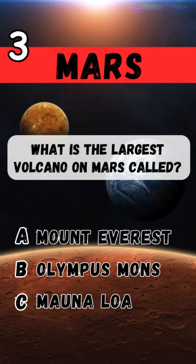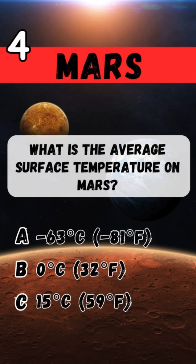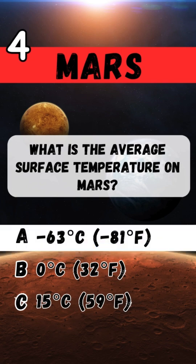What is the largest volcano on Mars called? Olympus Mons. What is the average surface temperature on Mars? Minus 81 degrees Fahrenheit.